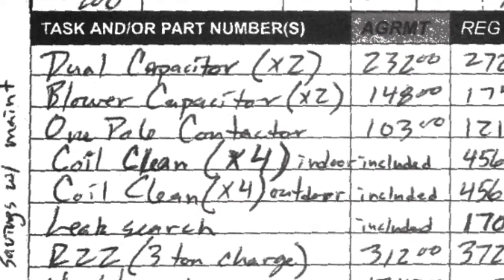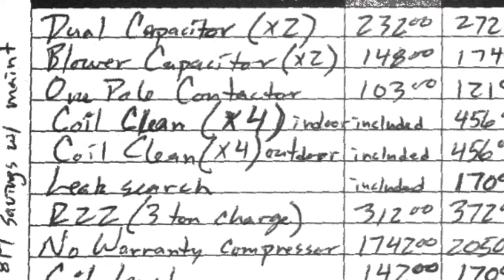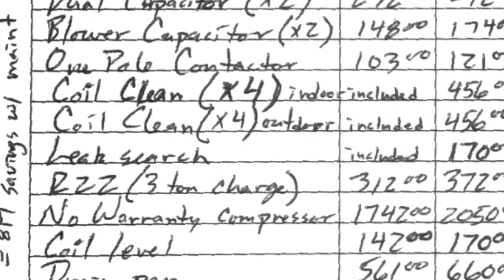Hello YouTube. This is a follow-up to the cost of neglecting to do maintenance, parts 1 and 2. This is part 3.